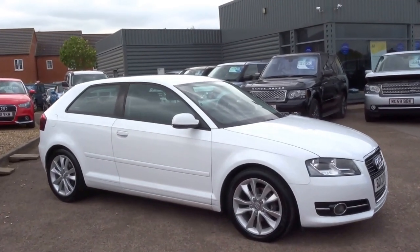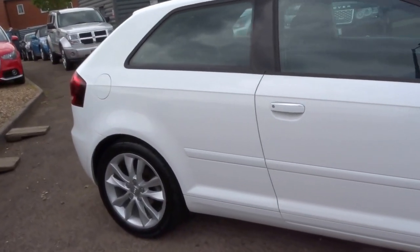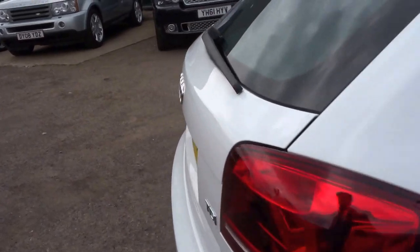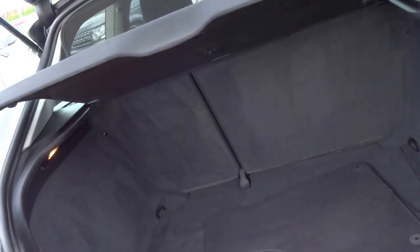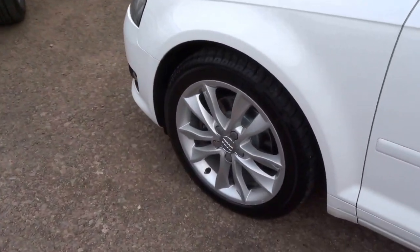This has just arrived today. It's a white Audi A3 1600 turbo diesel — very clean car, excellent condition. It's a 2012 vehicle, an A3, so pretty practical with a fair-sized boot. This is a three-door model.